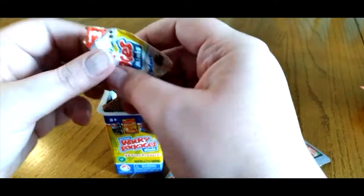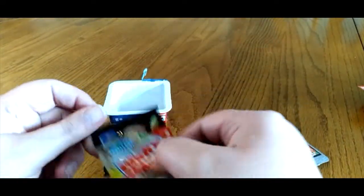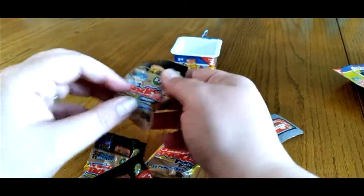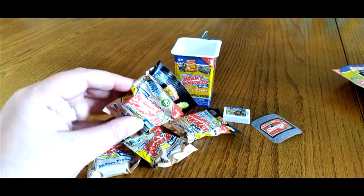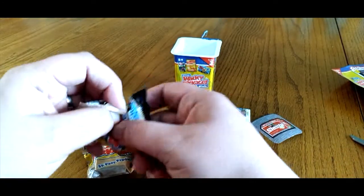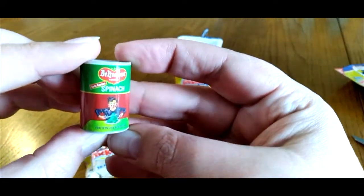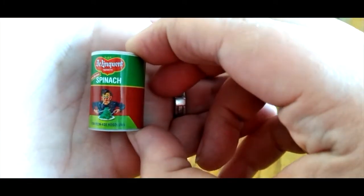Here are our blind bags. Let's open them up and see what we have. Our first one is spinach — for teenage hoodlums.